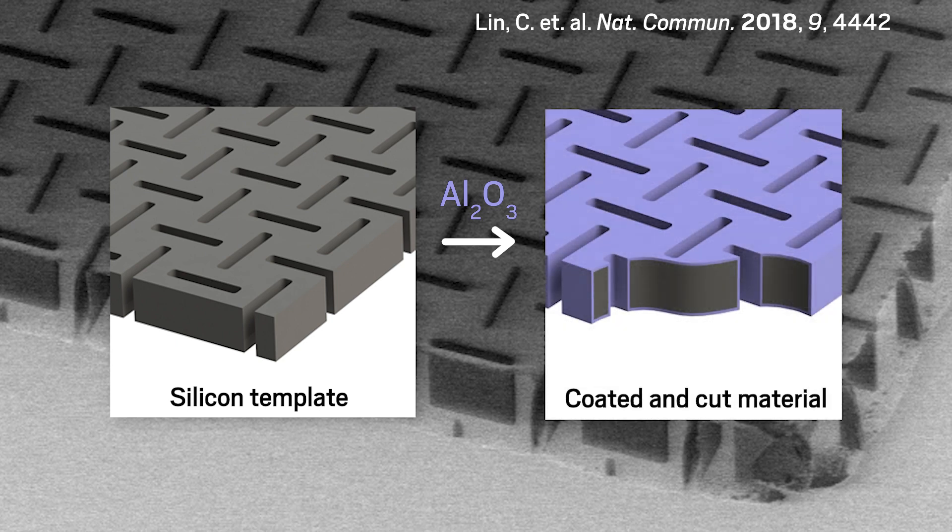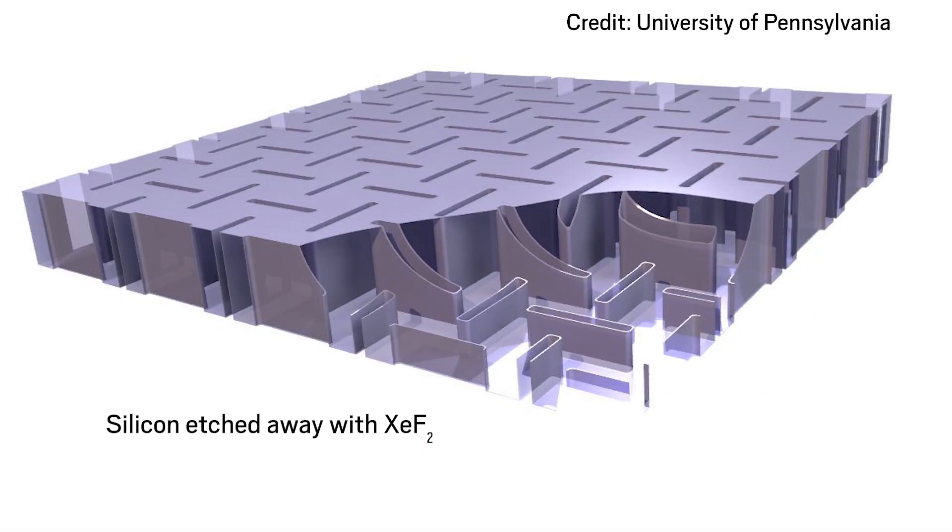The researchers then cut the template to size, exposing the inner silicon core along the edges where they made their cuts. Finally, they etched away the silicon using xenon difluoride vapor, leaving a translucent shell of aluminum oxide with a network of webbing in between the top and bottom faces.